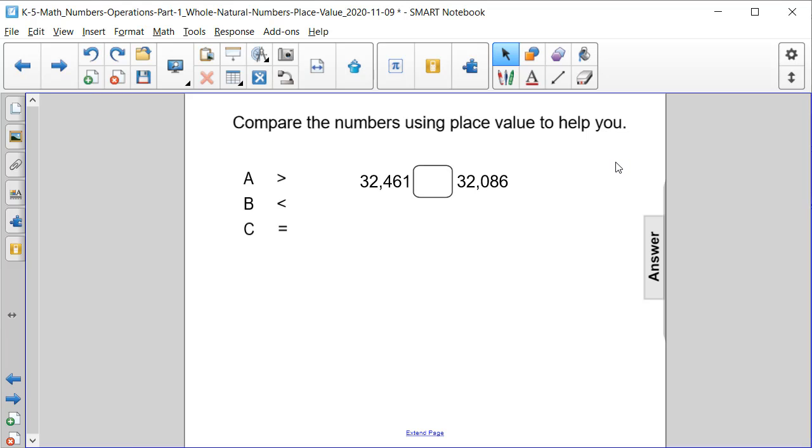Compare the numbers using place value to help you. We have 32,461 and we have 32,086.